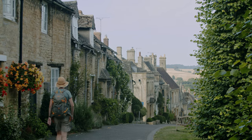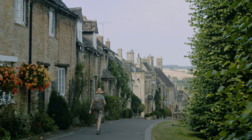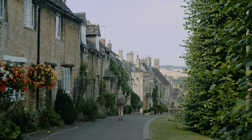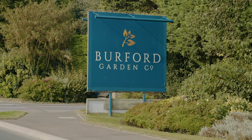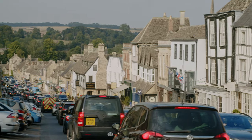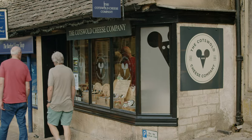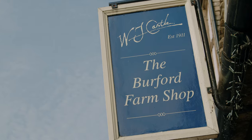Set in the Windrush Valley and surrounded by beautiful countryside, Burford is a delightful place to live. You'll certainly have everything you need on hand. Opposite Cotswold Gate is the Burford Garden Company, an independent, family-owned business. Burford High Street is home to some lovely independent shops, including the delightful Cotswold Cheese Company, a bakery, local butchers and a delicatessen.